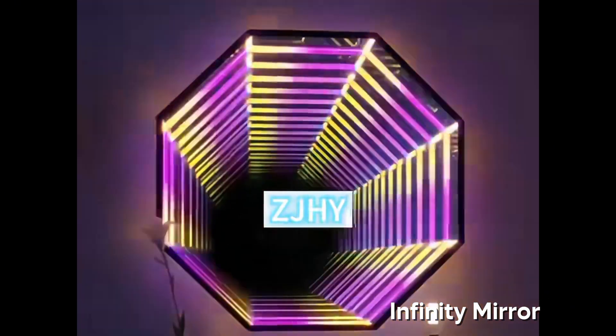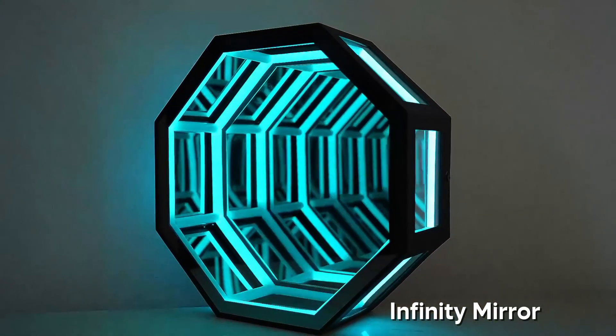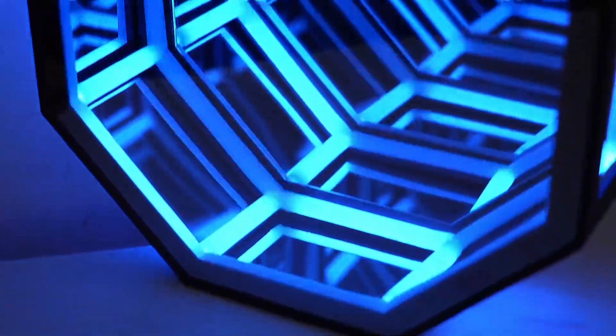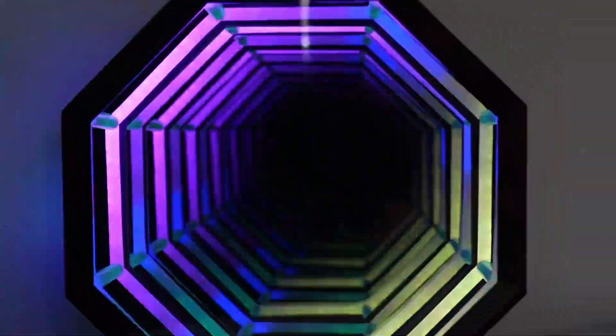Next gadget, the Infinity Mirror by Wall Beyond. It looks like a regular mirror until you turn it on — then it's an endless tunnel of light stretching into forever. It's like staring into the multiverse, but instead of Doctor Strange, you just see your messy bedroom.